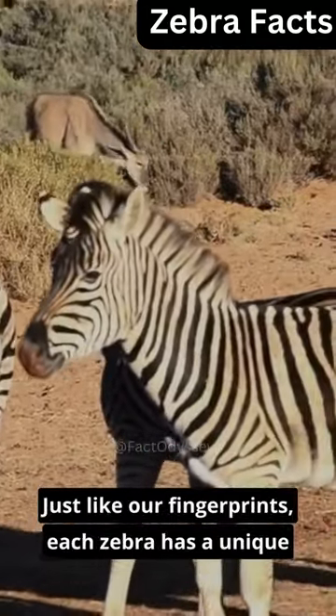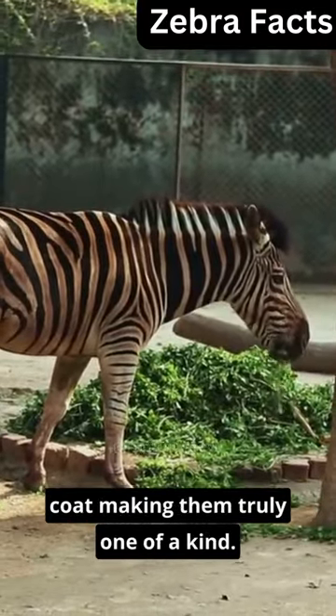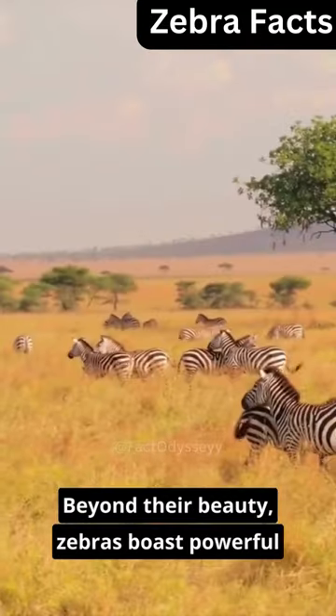Just like our fingerprints, each zebra has a unique coat, making them truly one of a kind. Beyond their beauty.